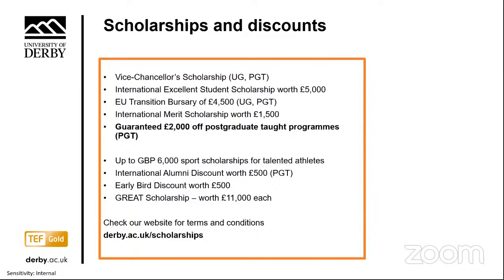We also offer further scholarships worth £5,000 and £1,500 off tuition fees, plus a £500 discount available for tuition fees paid in full at enrolment. Terms and conditions apply, so please check our website for the latest details and eligibility.